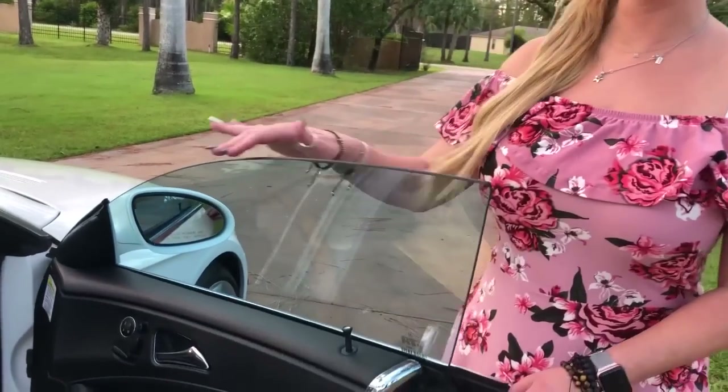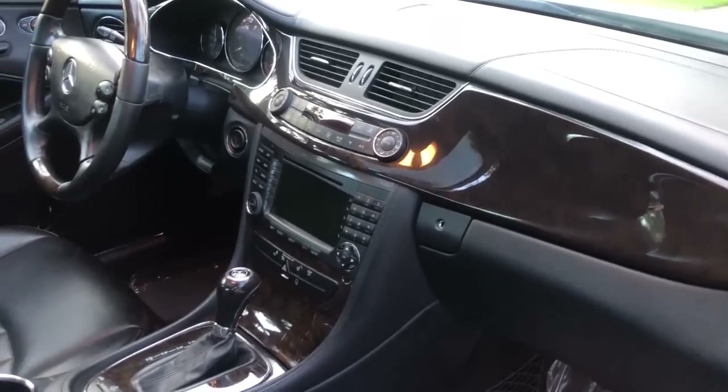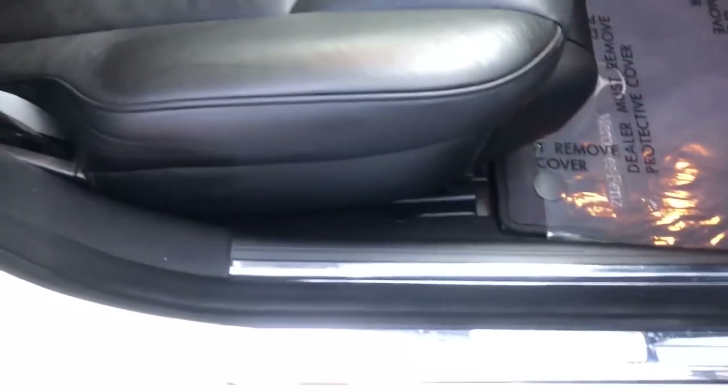Anytime you see the Mercedes star on the grille, that is a sport model. I love the chrome handles here. All four doors are frameless windows, and that's another indication that it is a sport Mercedes-Benz.